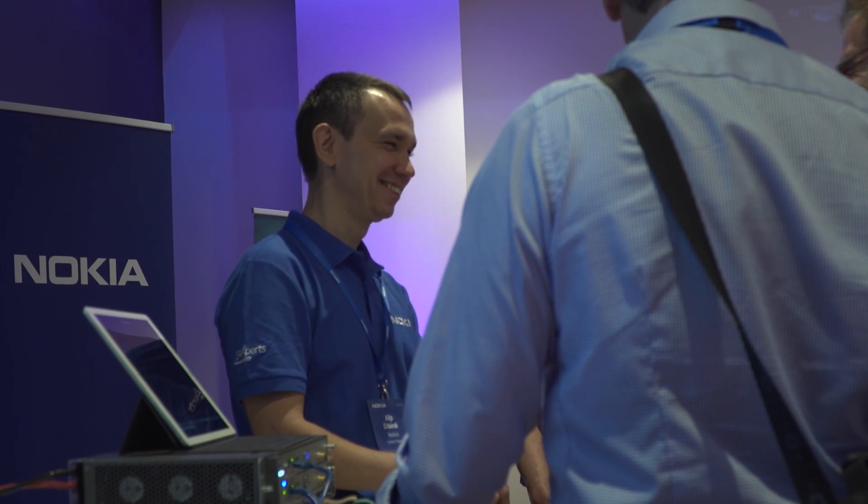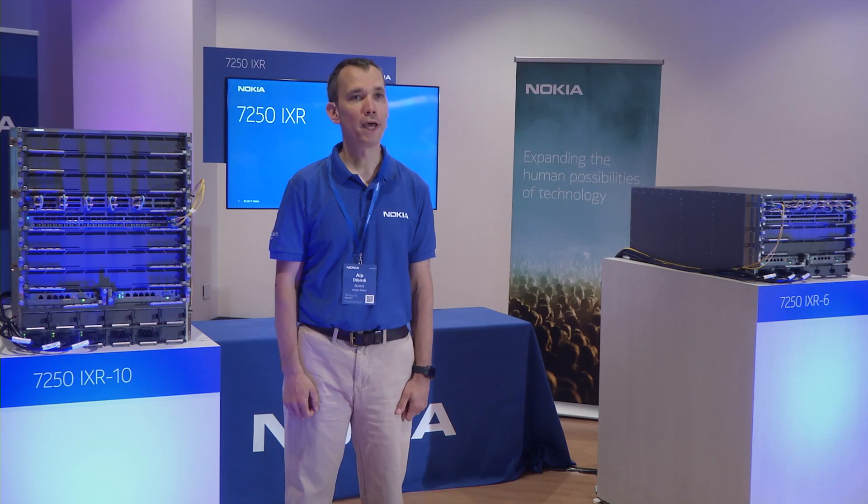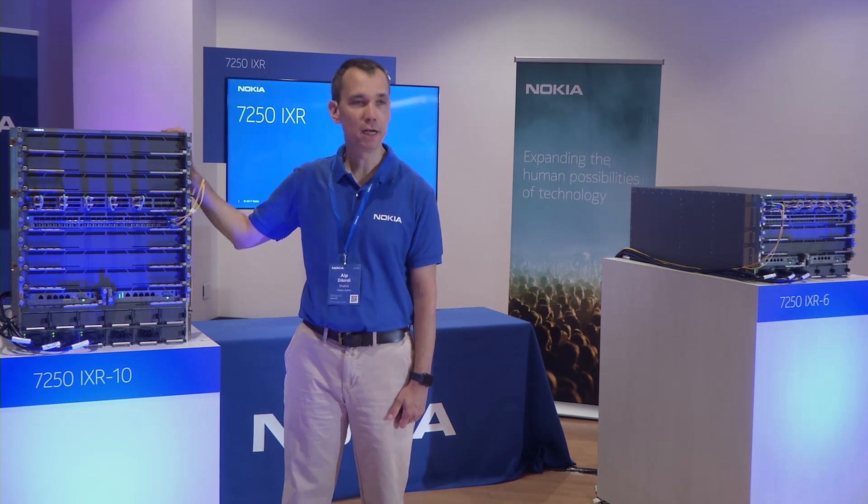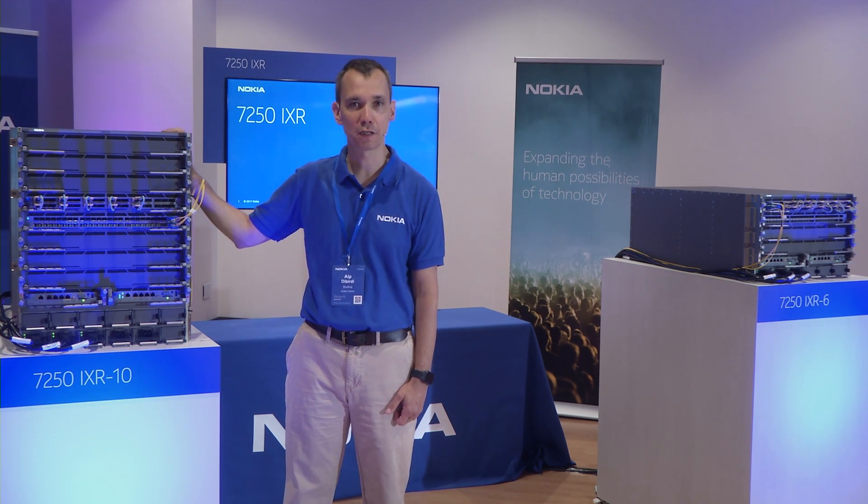My name is Alp Dibirdi. I am the software product manager for the 7250 IXR portfolio within the ION IP routing division in Nokia. Today I'm going to talk about the 7250 IXR-10 and IXR-6, the new additions to the 7250 IXR portfolio.